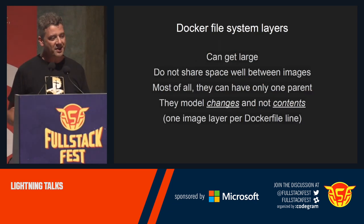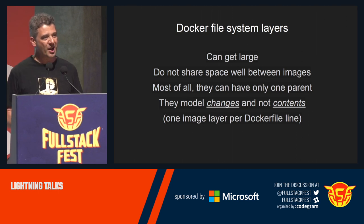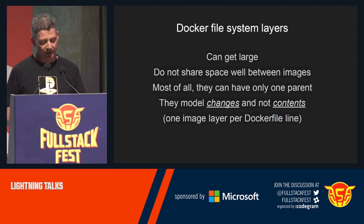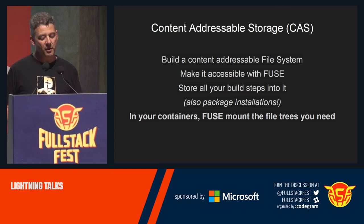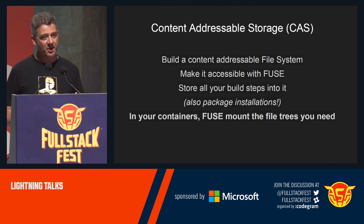My idea is that the Docker file system layers are large. They do not share space between builds because one layer is just a big bunch of files, and every time you change just one single file, you have to rebuild the whole layer anyway. This is because the model changes sequentially and not directly by contents. So the idea is that we should use a content-addressable storage instead — a content-addressable file system, ideally accessible remotely over the network and usable with FUSE inside the container, where all build steps are stored but hashed block by block, so that space can be shared massively.